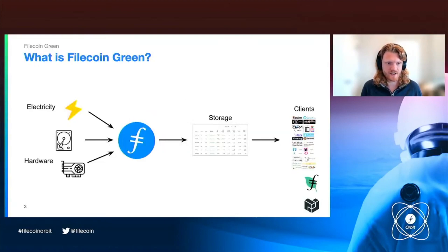Here's a simplified view of the Filecoin value chain. In general, you have these inputs — one of the major inputs is electricity, another is hardware. They go into the world's largest distributed file storage network, which provides this useful resource to the Web3 community: storage.